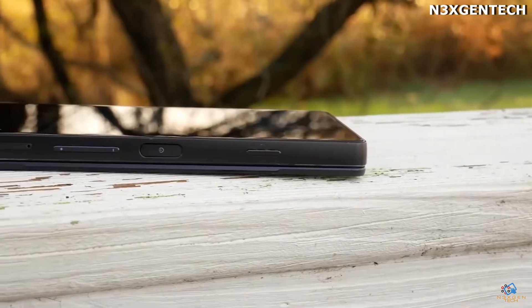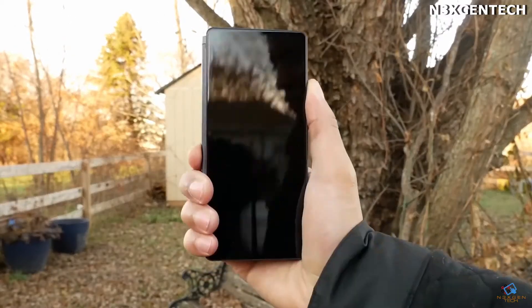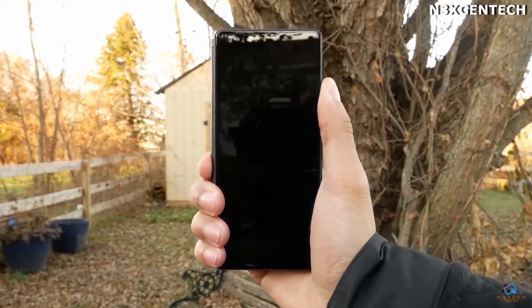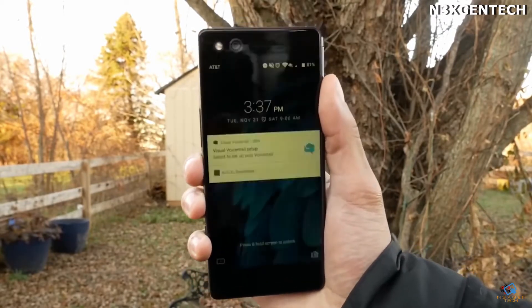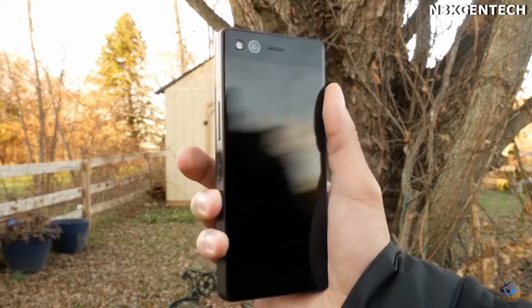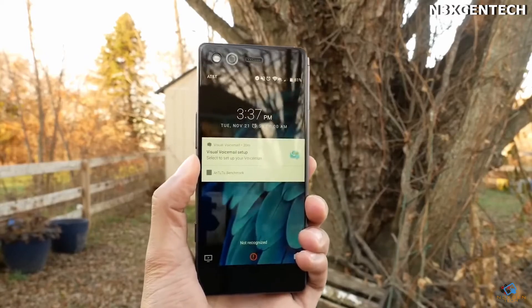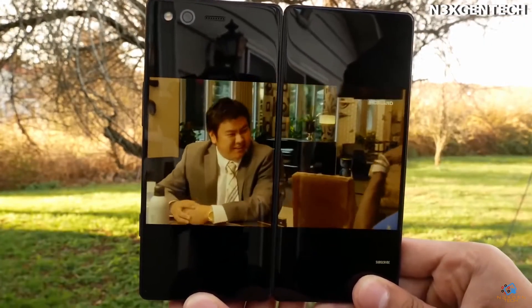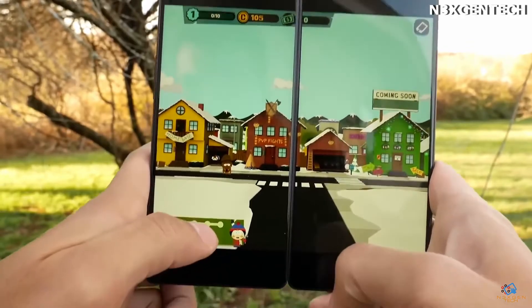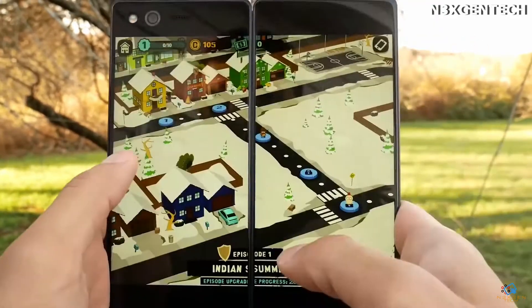ZTE Axon M: Not so long ago, the company ZTE introduced the most unusual smartphone in recent years. The model is known as the Axon M, and it's a horizontal clamshell with screens on the outside. This means that the device will have to be handled as accurately as possible, because the chances of damaging any display are twice as high as in the case of conventional smartphones.